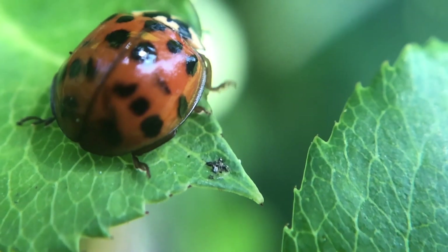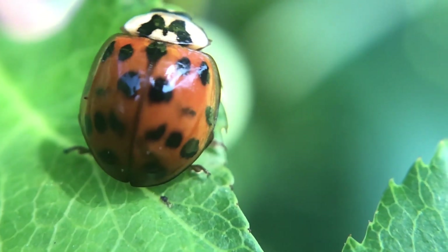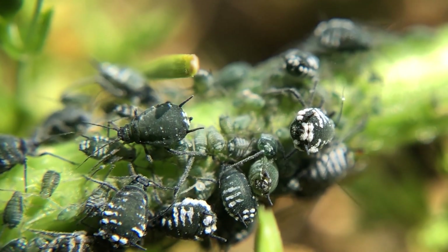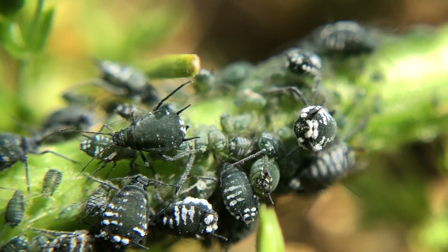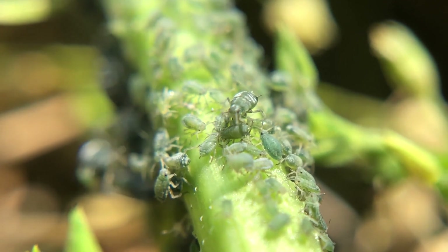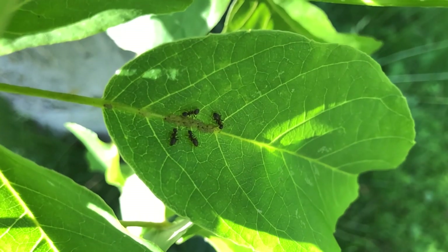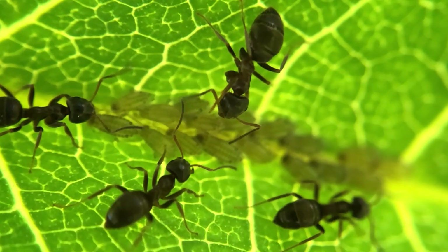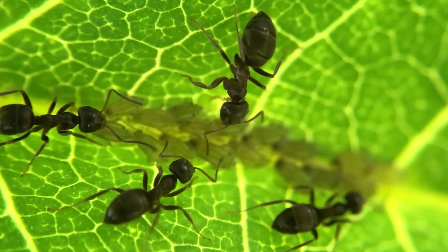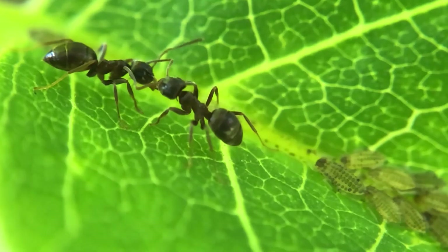But how did these minute aphids get here? Well, this is one of the many wonders of nature. They are here because they are part of a farming process on an industrial scale. But it's not humans who are the farmers, but ants. High above the ground, ants have planted the aphids — coordinated, meticulous, with generations of planning. And why? Because these aphids provide ants with a crop of honeydew.